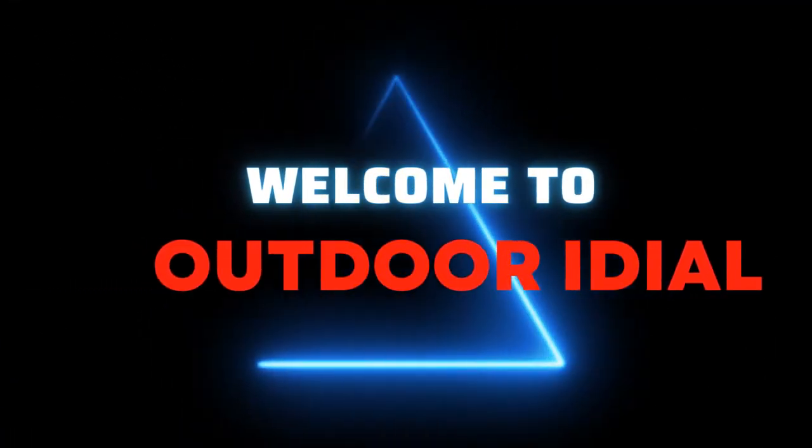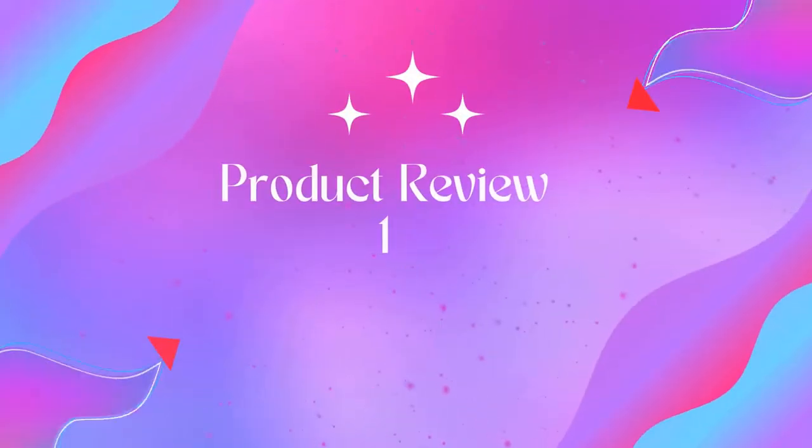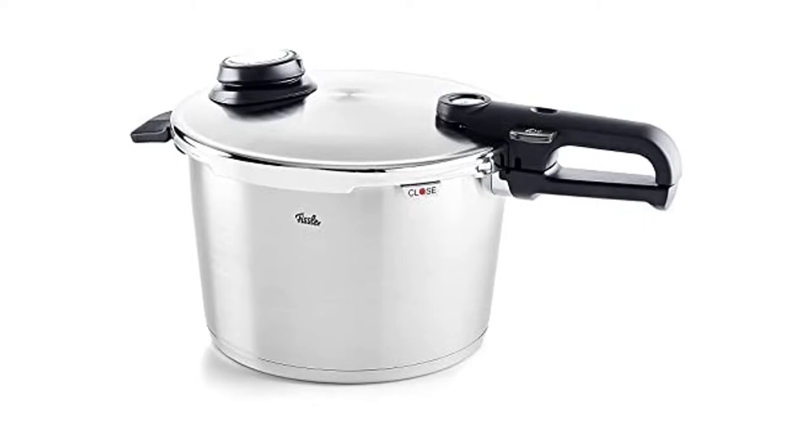Welcome to Outdoor ID. Product name: Fissler Vitavit Premium Pressure Cooker with Steamer Insert, 8.5 Quart. Stainless steel pressure cooker with adjustable settings and unique traffic light system for precision and complete control of the cooking process.